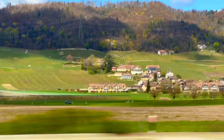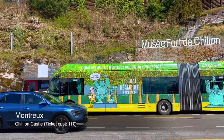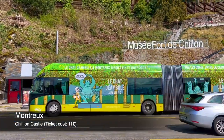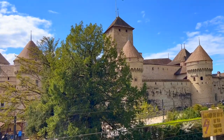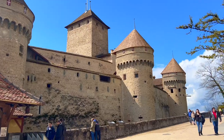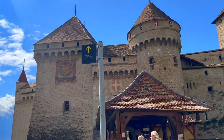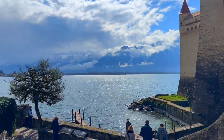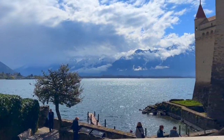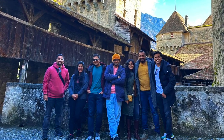On our way to Montreux, we were treated to breathtaking views of the Swiss countryside. Our first stop in Montreux was the world-famous Chillon Castle, a medieval fortress nestled right on the shores of Lake Geneva. The entry fee to the castle was about £11. The castle is very well maintained — each room is designed in a way that tells its own story. The panoramic views from the castle's towers were absolutely amazing, providing a stunning backdrop of the lake and the Swiss Alps.